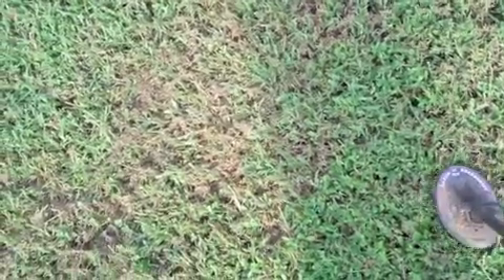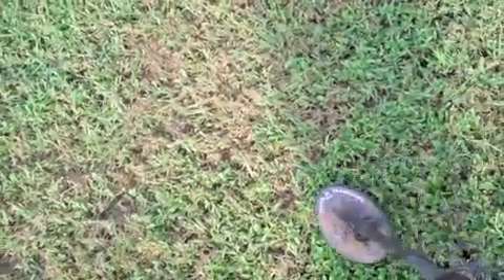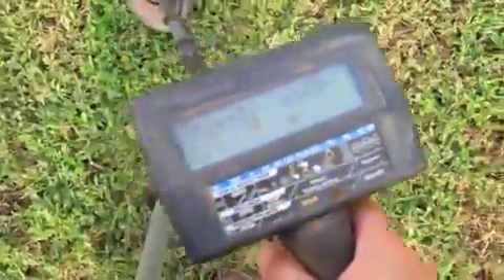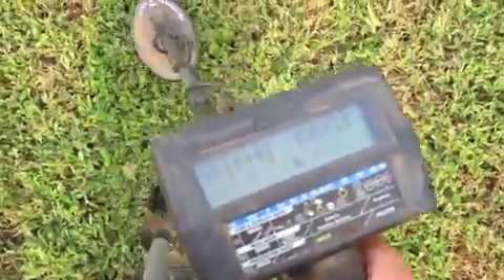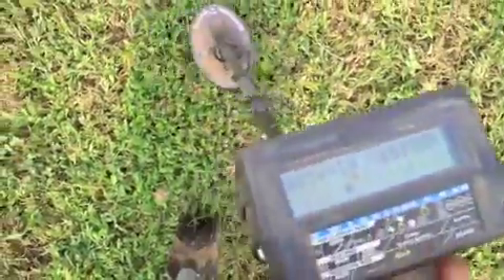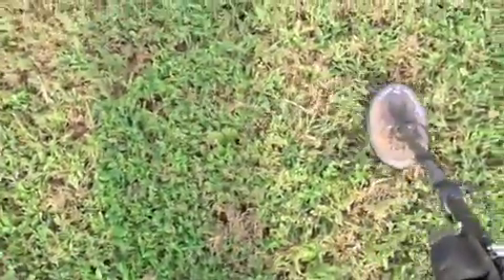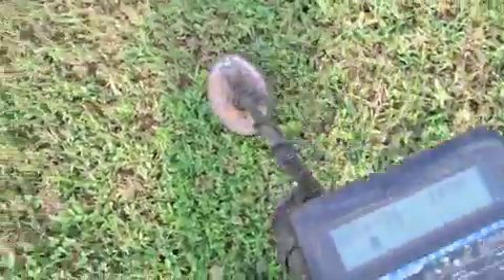This is Jim D. I'm out here at Clyde City and I thought I'd show you what I'm doing here. I'm looking for some deep coins and I got a signal here. It's kind of an iffy signal, bouncing around 60. I just don't know — I think I'm going to skip that one, but if I get something good I'll let you know.